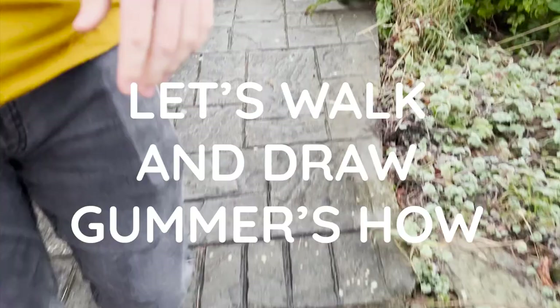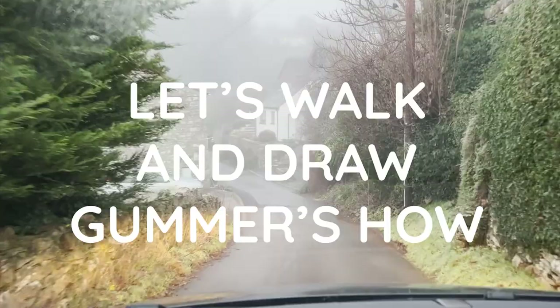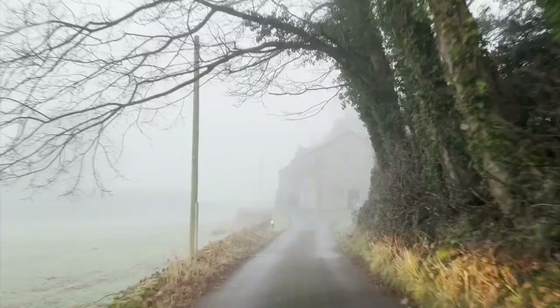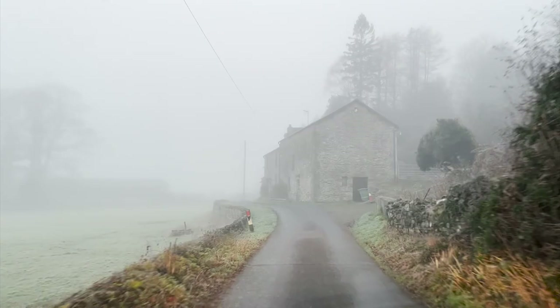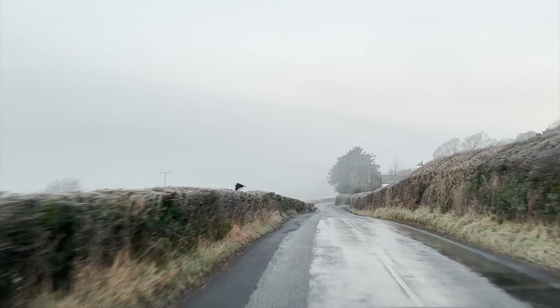Hello everyone, it's April here, and welcome back to another video. We haven't had a video for a couple of weeks — I'm sorry about that, I got really busy — but I hope that you enjoy today's little video. It's a little walk-art combo, so there's going to be a bit of a mix.